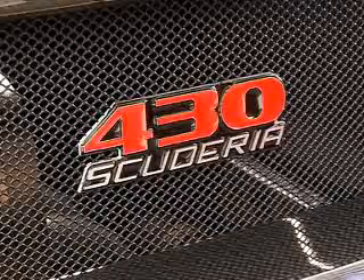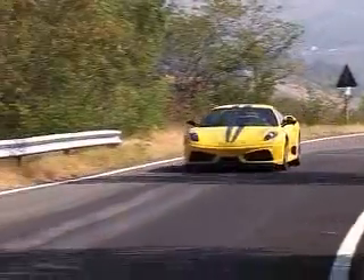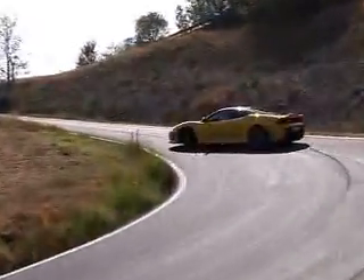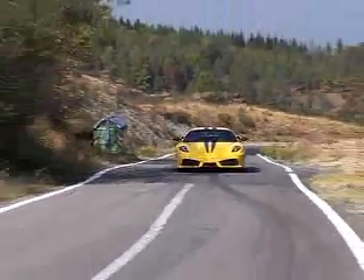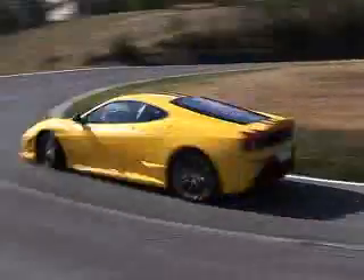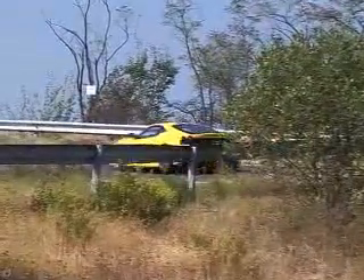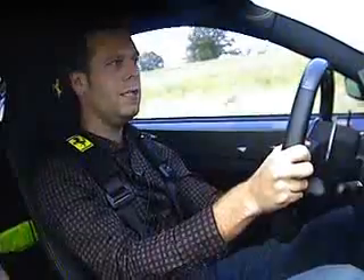Let's go and drive the Ferrari Scuderia. When the Scuderia goes on sale in the UK next spring, it's going to cost £172,000 — that's £40,000 more than the F430 it's based on. So why is it so special?